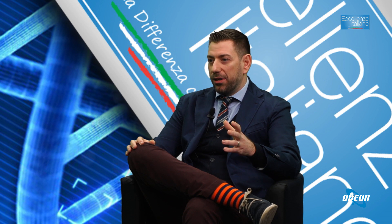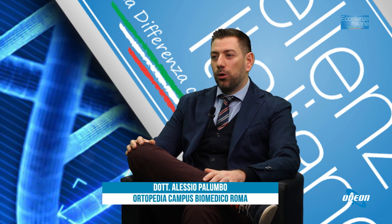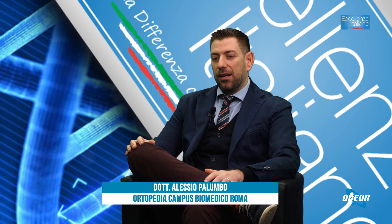Dopo un intervento di protesi d'anca, è possibile tornare a fare attività fisica e sport. Con la protesi d'anca non è consigliabile lo sport da contatto come rugby o calcio, però molte persone tornano in bicicletta, a fare nuoto, golf, tennis. Si torna quindi a una vita normale, recuperando le attività precedenti alla patologia, in maniera graduale.